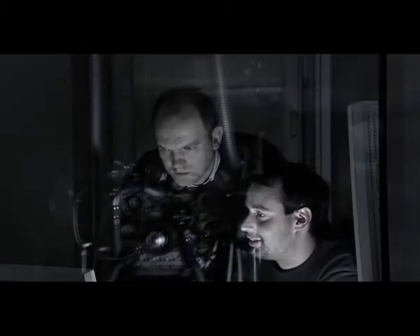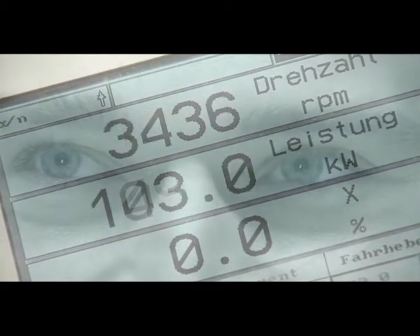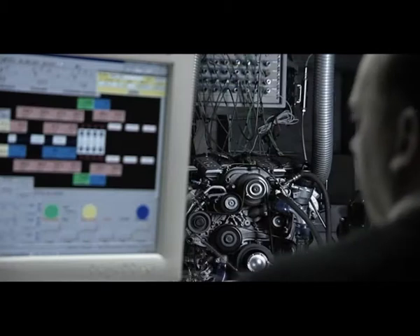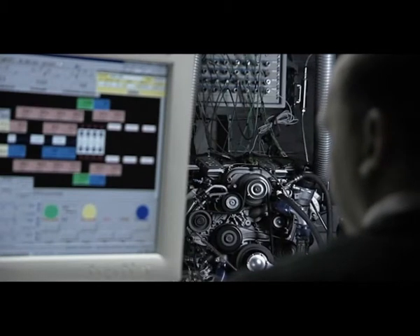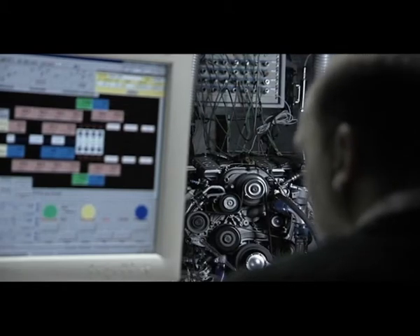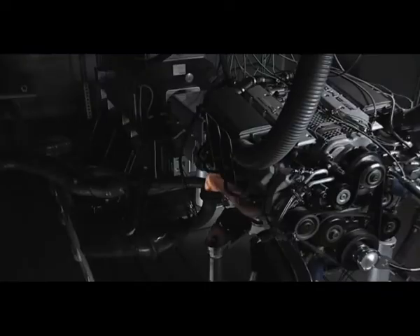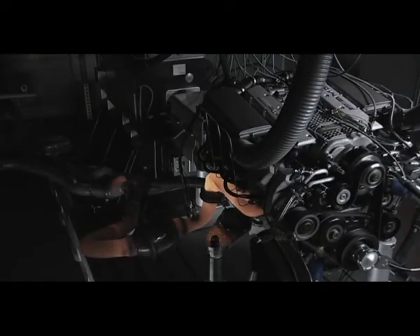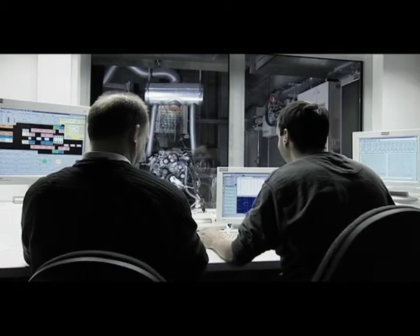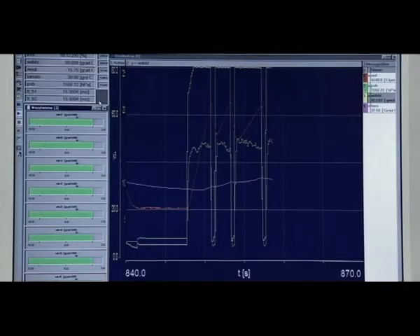Bench testing. All parameters of the new engine are checked and subjected to endurance tests. It takes hours until the precision required from every production or racing AMG vehicle can be achieved.